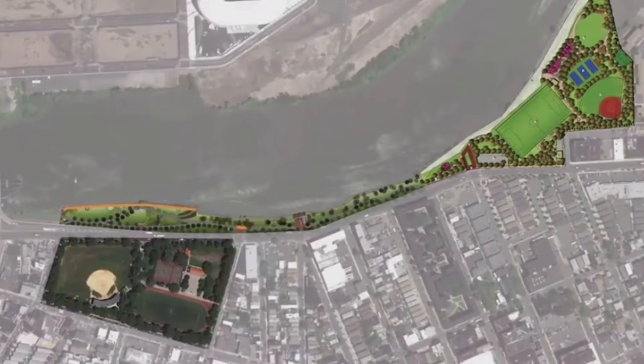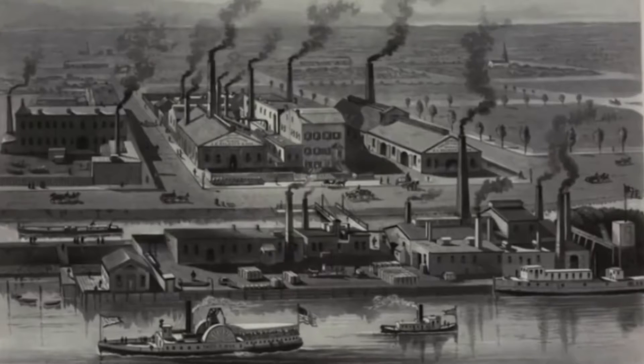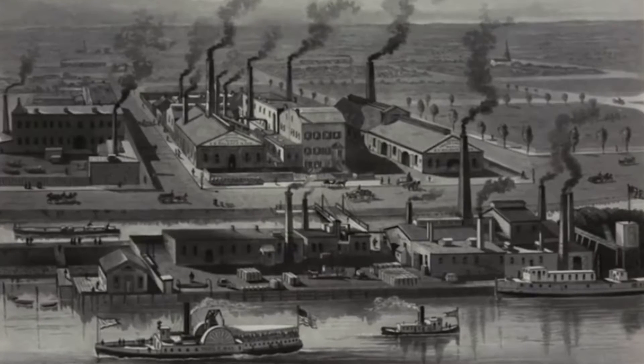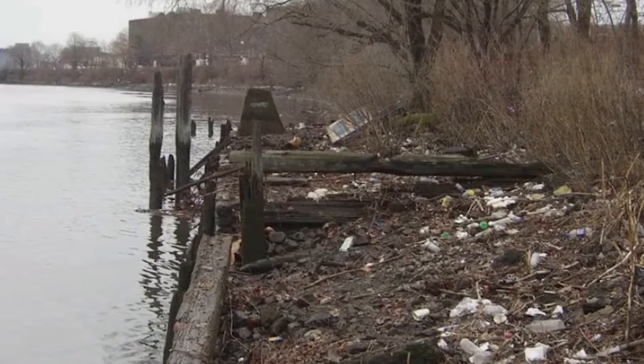The Lower Passaic River was severely impacted by the early 1900s Industrial Revolution, and the sediments contain legacy contaminants such as mercury and dioxin, making it one of the most polluted rivers in the country.